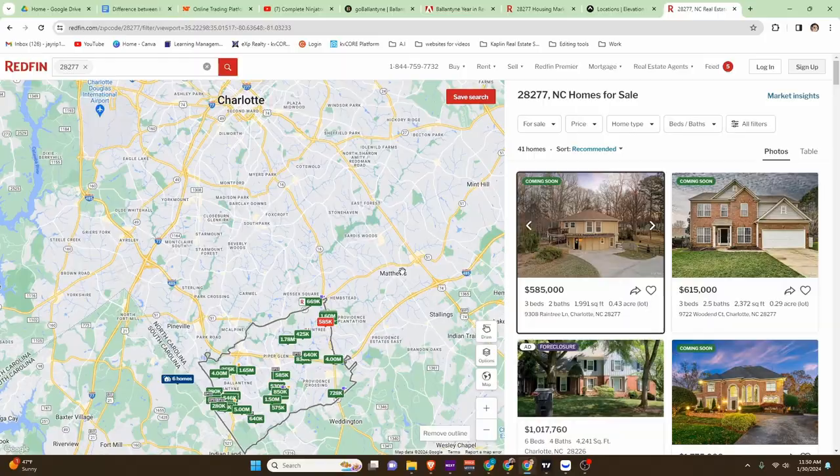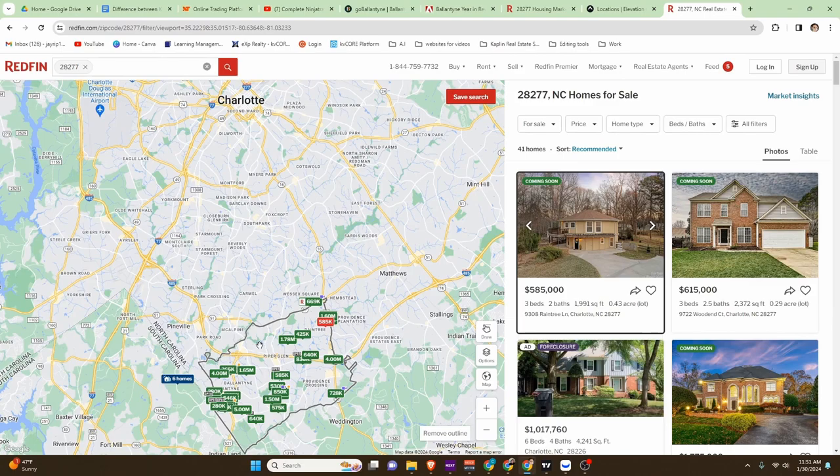I wanted to show you this map real quick. You can see that Charlotte is up there on the north side and down here is the Ballantyne area, so you can see what kind of commute you'd have. Typically, it would be like a 30 or 40 minute commute depending on traffic. This is about where you would be looking at if you were looking to live in Ballantyne and work in Charlotte or the surrounding areas.